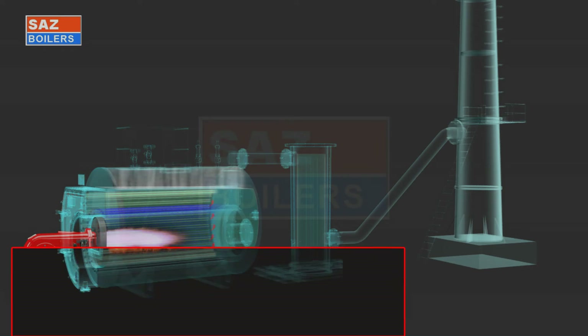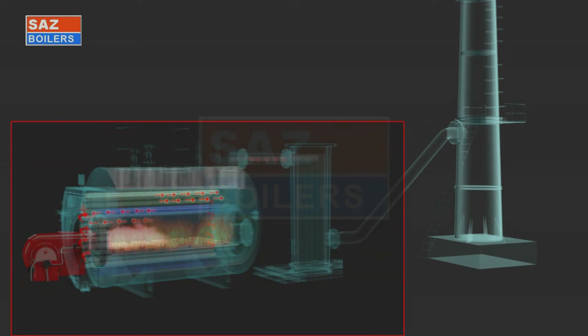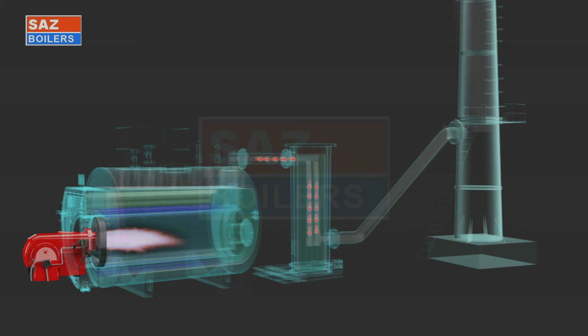Heat is transferred by radiation and convection from flame and flue gases in three passes. After the third pass, flue gas passes through an economizer where feed water is preheated and oxygen is removed from the feed water and vented out. At the end of the fourth pass in the economizer, flue gases exit to the chimney. In some boilers, an air preheater is used instead of an economizer to preheat the combustion air. These equipments increase the efficiency of the steam boiler.